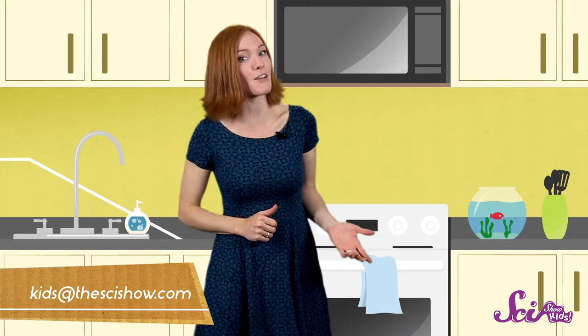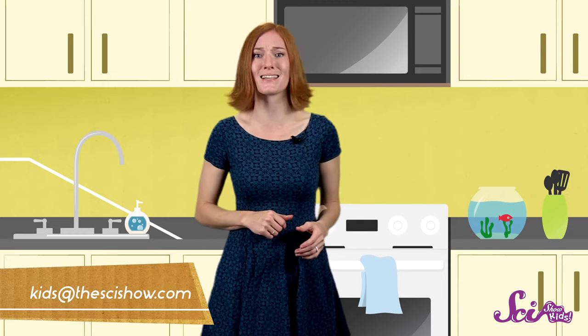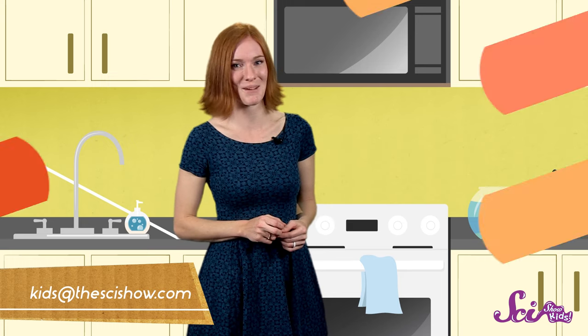So now you know how water and soap work together to get squeaky clean in the tub! And if you happen to see Squid before I do, tell him yourself! Thanks for asking all these great questions! Do you have a question that you would like us to answer? If you do, just let us know by sending us an email at kids at the scishow.com. Thanks guys, and see you next time!